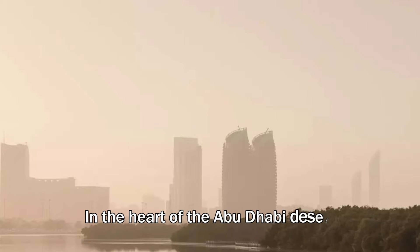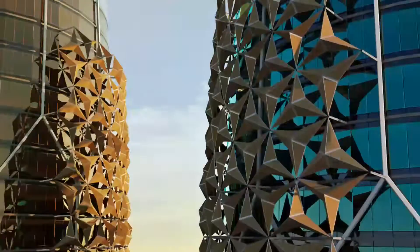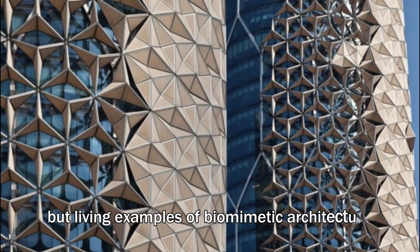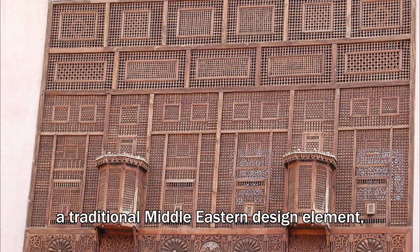In the heart of the Abu Dhabi desert, where innovation meets tradition, stand the al-Bahar towers. These iconic structures are not just feats of engineering, but living examples of biomimetic architecture, inspired by the mashrabiya, a traditional Middle Eastern design element.